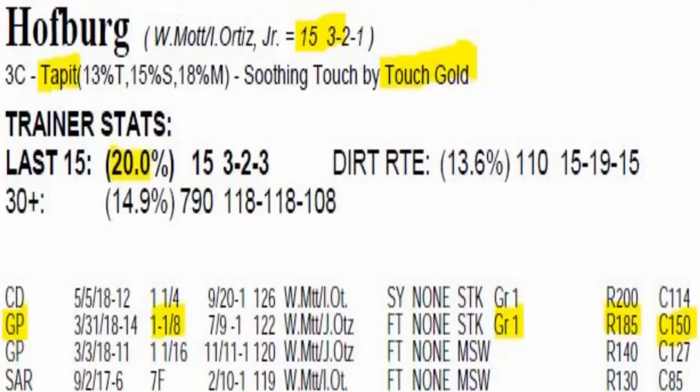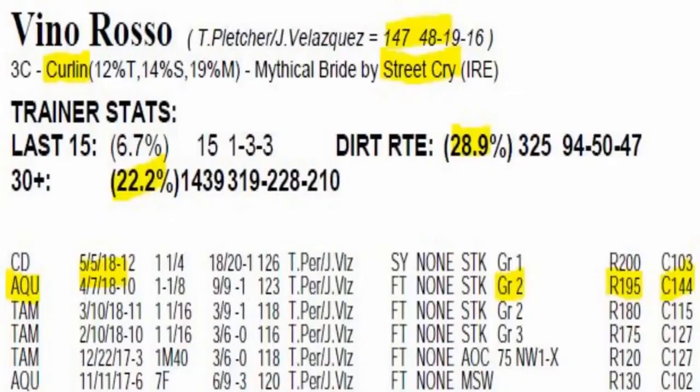Bloodlines is a big angle in the Belmont Stakes. Horses bred to go that mile and a half — some have better pedigrees than others to handle that distance. Hofburg would be one — his sire Tapit and his dam sire Touch Gold both have had success in the Belmont. Tapit sired three Belmont Stakes winners, and Touch Gold won the Belmont Stakes, spoiling Silver Charm's Triple Crown bid. So Hofburg has a lot of stamina influences throughout his pedigree. Vino Rosso is another — he's related to Commissioner, who was a close second in the Belmont Stakes for Todd Pletcher. Vino Rosso also has AP Indy stamina top and bottom. Hofburg has the best mile-and-a-half pedigree, with Vino Rosso possibly second best.